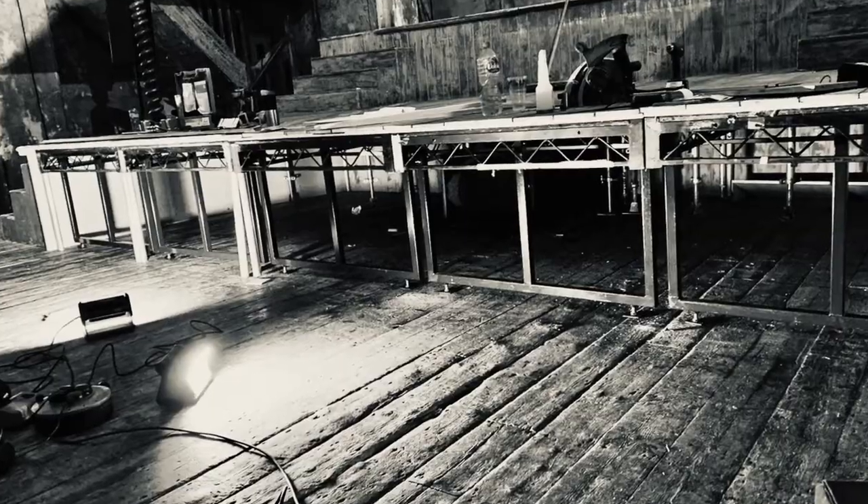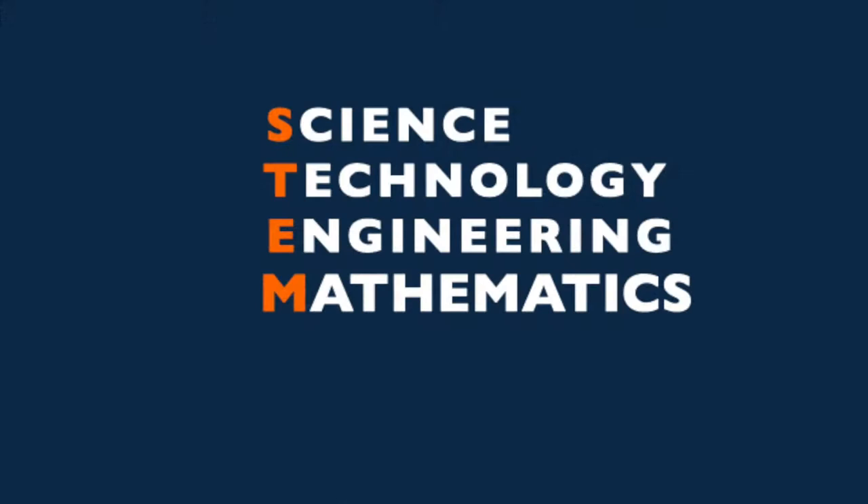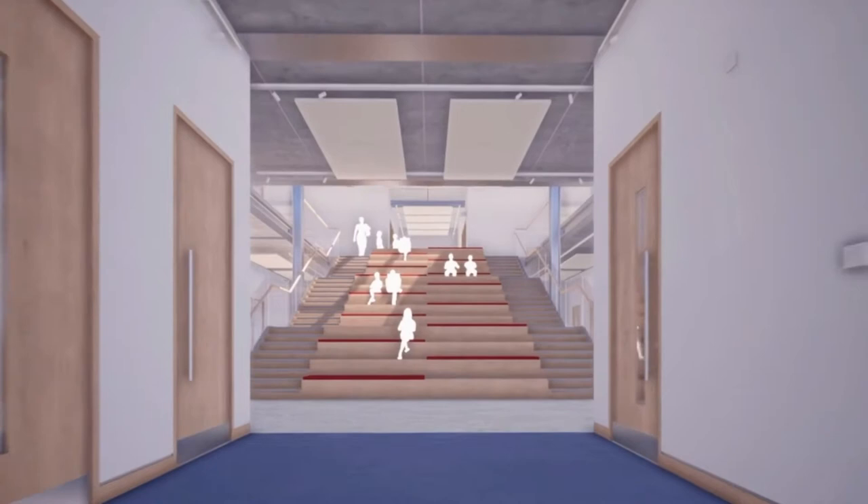We spend a lot of time in performance spaces, so we understand the links between the arts and engineering. And we love it when a school takes STEM and turns it into STEAM. Entrepreneur James Dyson funded a brand new STEAM building at his old school, and we built the feature staircase in the entrance hall.